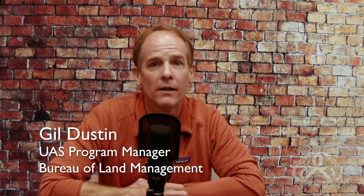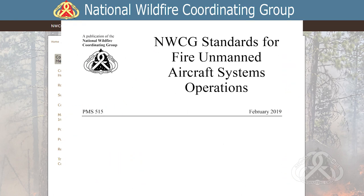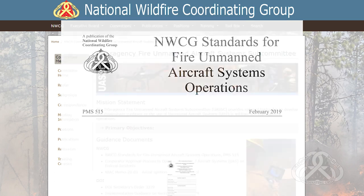There are a multitude of federal policies that govern the UAS program. We all work under the umbrella of the Federal Aviation Administration, or FAA. All of our interagency remote pilots are carded by the FAA as remote pilots under Part 107. We also have Department of Interior Policy and U.S. Forest Service Policy. The National Wildfire Coordination Group governs our operational standards, and for UAS we have a standards guide called the Interagency Fire Unmanned Aircraft Systems Standards.